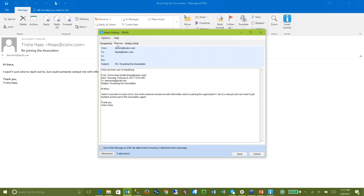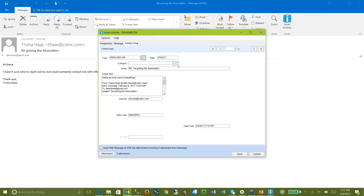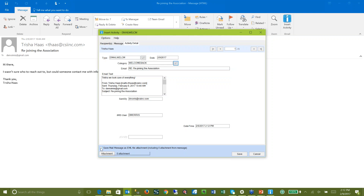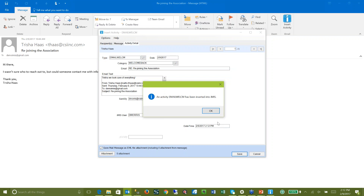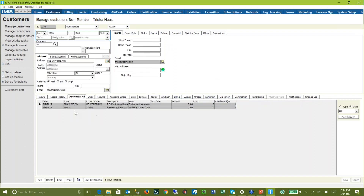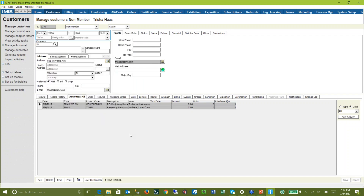It's got the ID, there's the message, here's the activity detail. This isn't just an email — let's make this a welcome email. Notice some things have changed now; different fields appear for my welcome email. I can actually categorize it as a welcome back email. I can save the whole email again, just by leaving that checkbox there, and hit save. Anybody looking now at Trisha's record in IMIS is going to see all these activities. There's the welcome email. I can hit the attachment — that'll actually be your email — or I can just read that Doug took care of everything. So all of my interactions with Trisha are kept right there in IMIS.